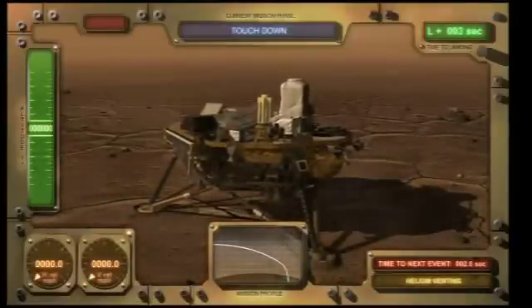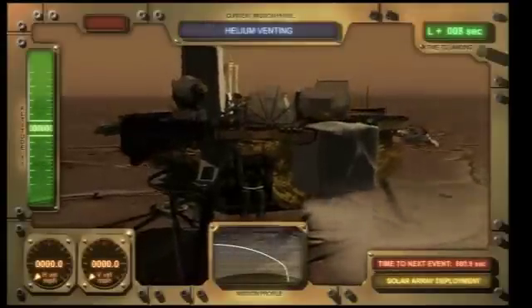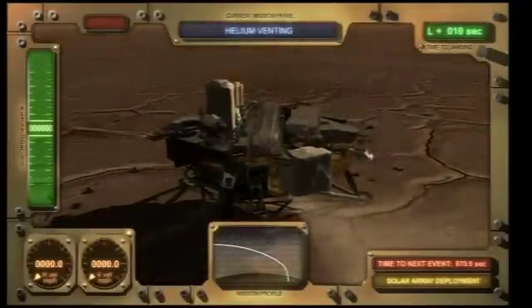As soon as we land, the helium that pressurized the propulsion system during landing is vented. This keeps the hydrazine from potentially leaking onto the surface of Mars.